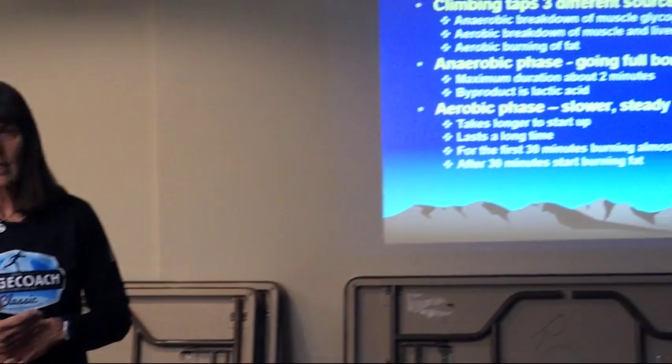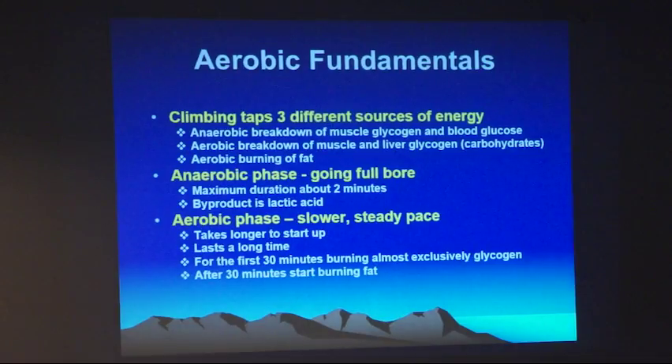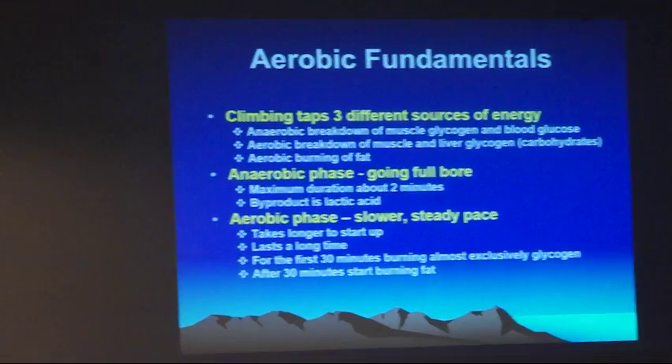After about 30 minutes of exercise, if you're sustaining at a low enough level, another system kicks in where you burn fat. You make energy out of your fat, and this can continue almost indefinitely because no matter how lean you are, you've got essentially infinite amounts of fat to tap into. You still need some glycogen to catalyze this process, but you can continue burning fat for long periods of time. This is why I'm bringing all this up — we're going to talk about different forms of exercise where you're utilizing different types of energy sources.